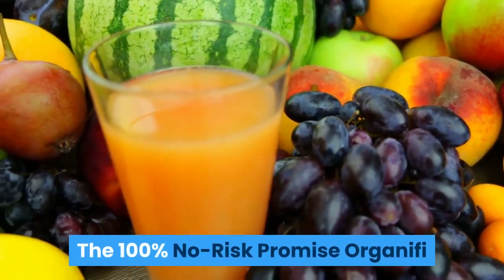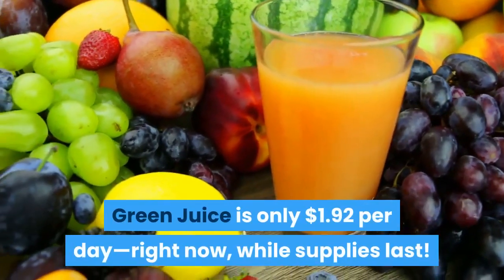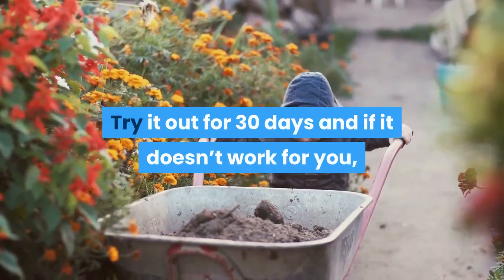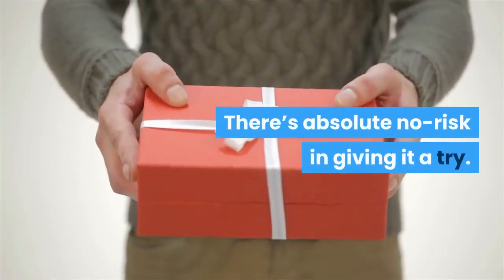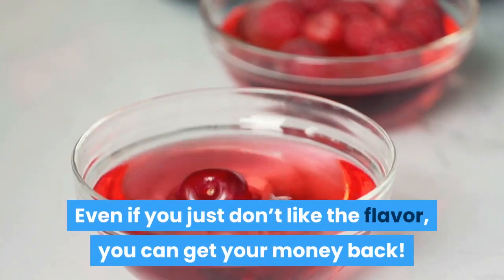The 100% no-risk promise: Organifi Green Juice is only $1.92 per day right now while supplies last. Try it out for 30 days, and if it doesn't work for you, you'll get your money back. There is absolutely no risk in giving it a try — even if you just don't like the flavor, you can get your money back.